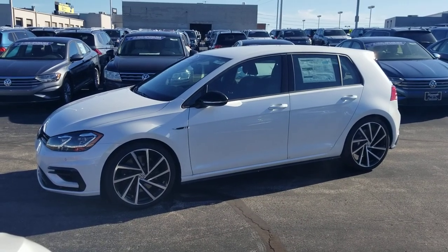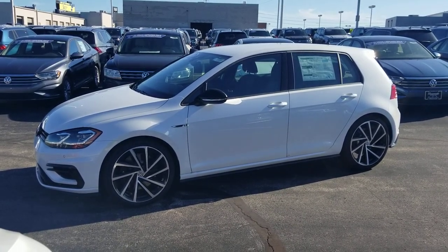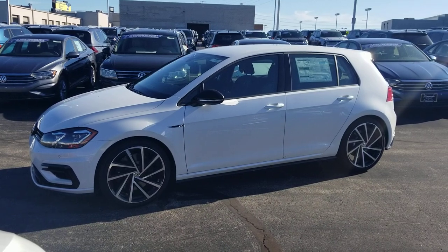Hello guys, this is Reece from Bomberito St. Peter's Volkswagen in St. Louis. Today I'm bringing you a 2019 Volkswagen Golf R.